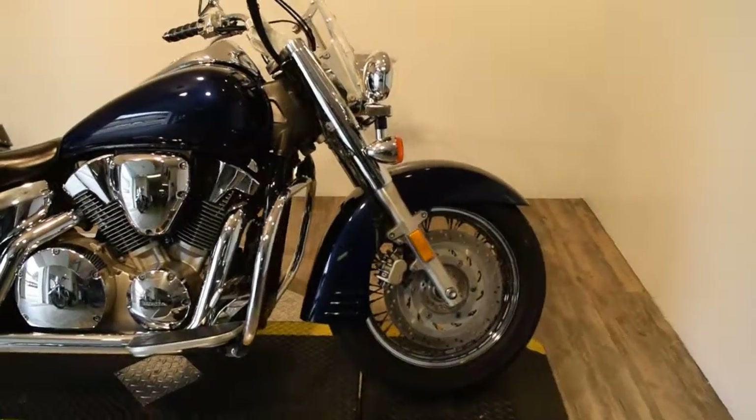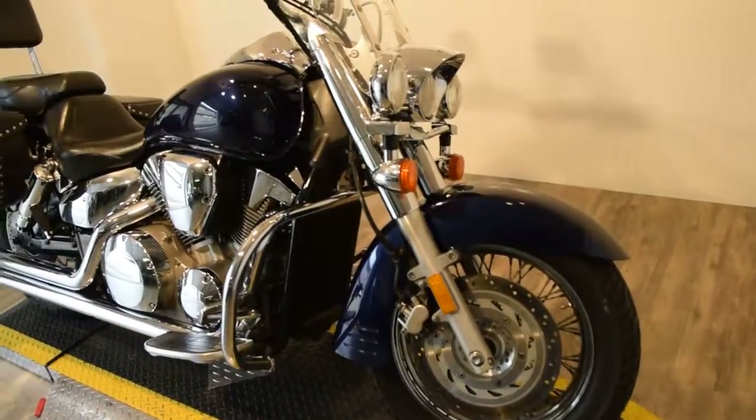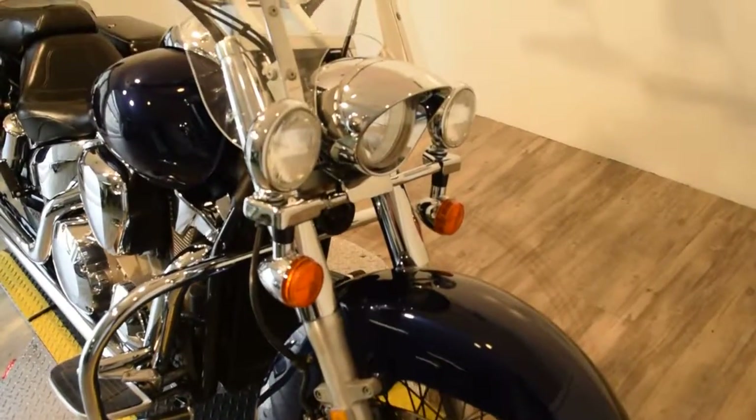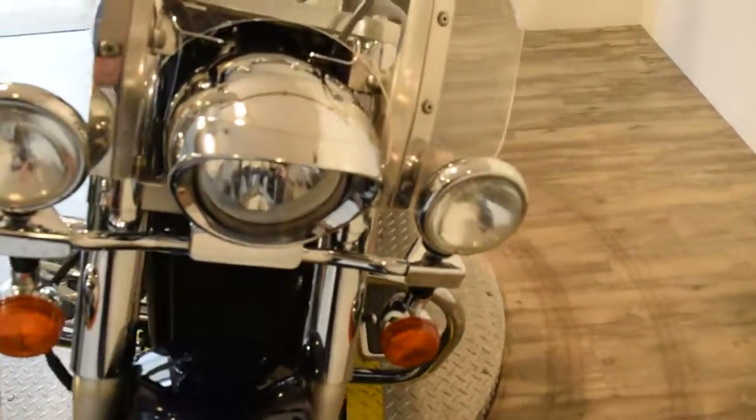You can see 25 more pictures of this bike, find out financing information, get an appraisal for your trade, and even fill out a credit app — all at our website, monsterpowersport.com.